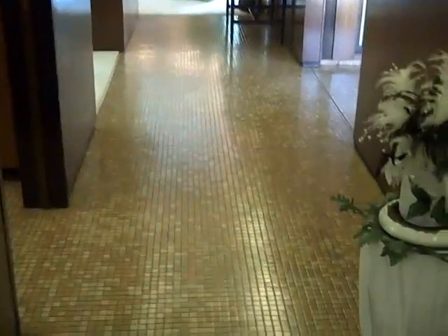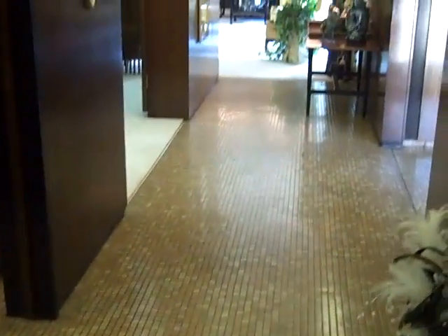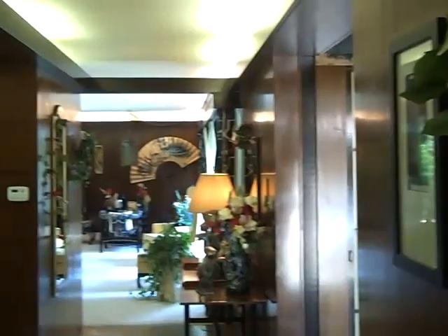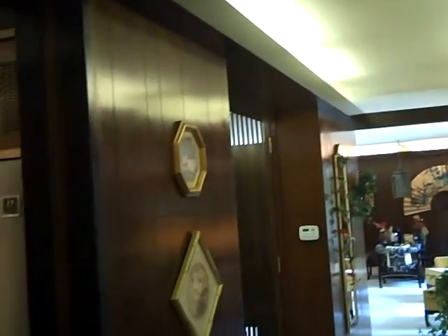I just wanted to give you a quick view — this is probably going to be a couple of different episodes. This large tile foyer — see how wide it is from side to side — beautiful wood paneling, polished up all around.